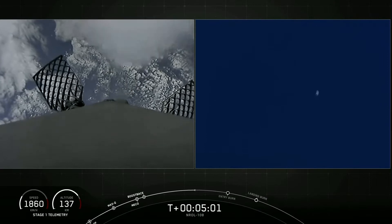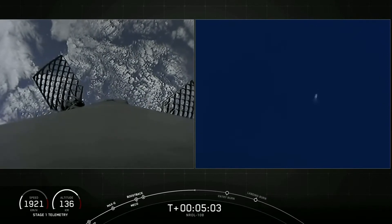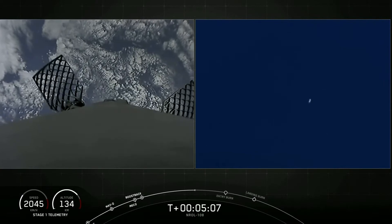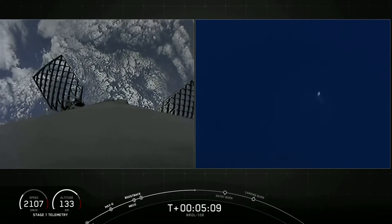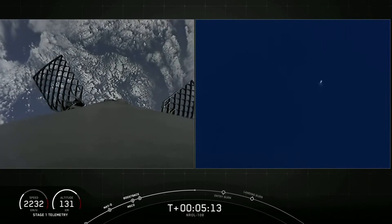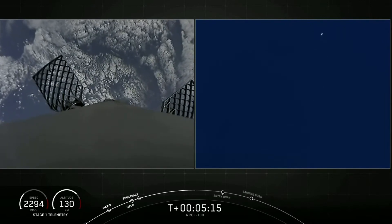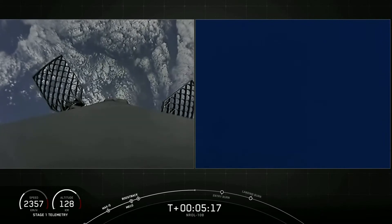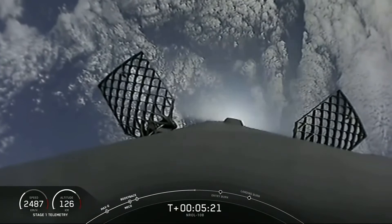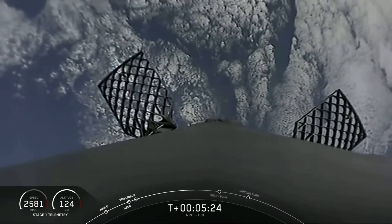Second stage is following a nominal trajectory and seems to be doing great. As a reminder, per our customer's request, we will not be showing any views of the second stage. So for now, we'll be watching the first stage make its return and eventual landing attempt at landing zone one in Florida.